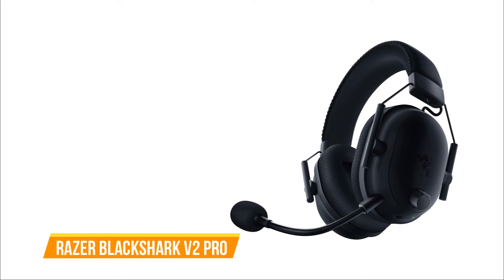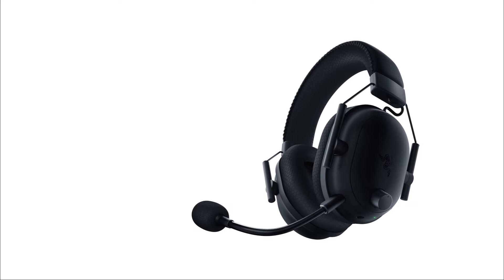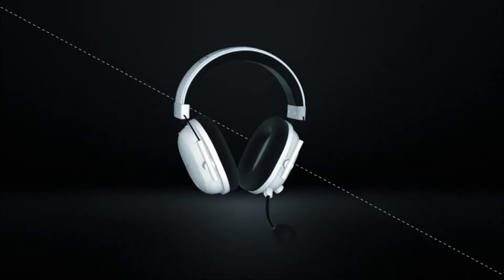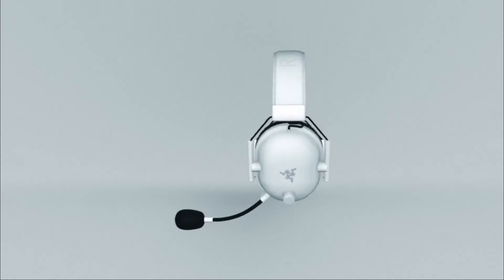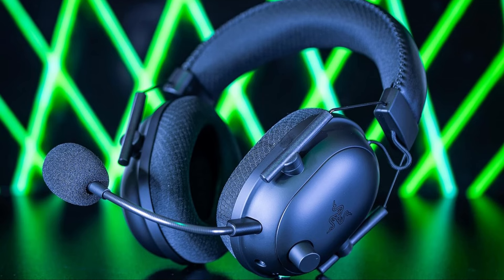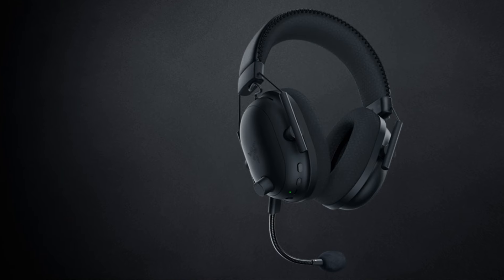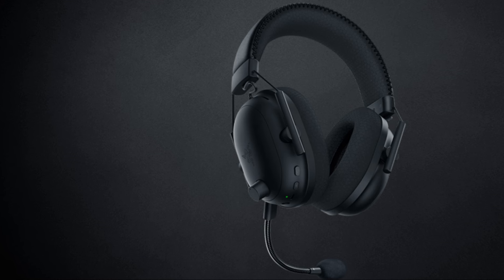The fourth on our list is the Razer Black Shark V2 Pro. The Black Shark V2 Pro by Razer stands out as an impressive wireless gaming headset, building upon the success of its predecessor. In terms of design, the headset maintains a sleek and comfortable profile with memory foam earpads wrapped in leatherette under a mesh fabric, ensuring a snug fit and preventing heat buildup during extended gaming sessions. The wireless functionality, utilizing a 2.4 GHz USB RF dongle, offers lag-free audio connectivity. The controls, predominantly located on the left ear cup, are user-friendly, featuring an infinite volume knob and intuitive button placements.